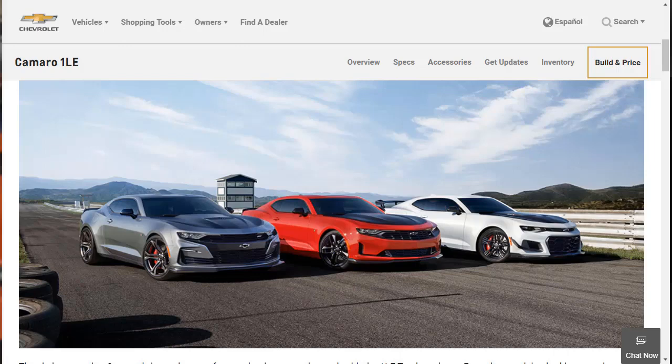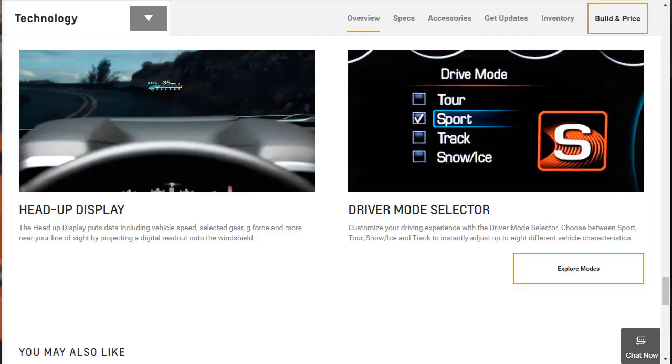The 1LE package also includes standard dual zone automatic climate control, Bose premium audio system, heated and ventilated front seats, and a heated steering wheel. Other notable technology features include heads-up display and a driver mode selector. Standard safety features include dual-stage frontal, thorax side impact, and knee airbags for the driver and front passenger. The coupe model adds head curtain side impact airbags. Rear park assist, rear cross-traffic alert, and side blind zone alert with lane change alert are all standard, along with a standard rear vision camera, rear camera mirror, StabiliTrak electronic stability control, and front safety belt pre-tensioners.